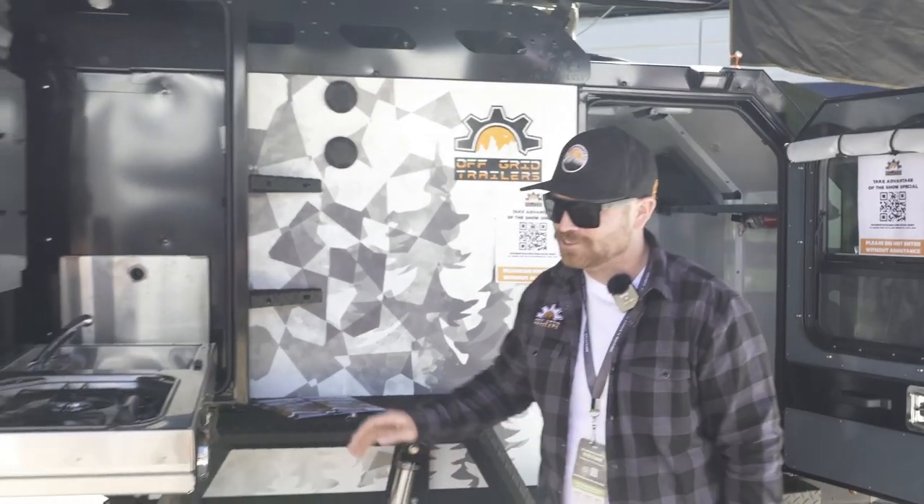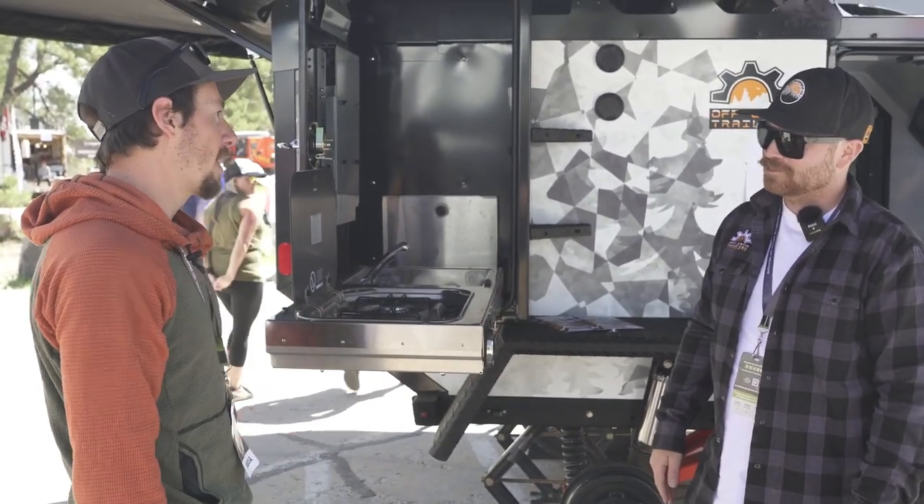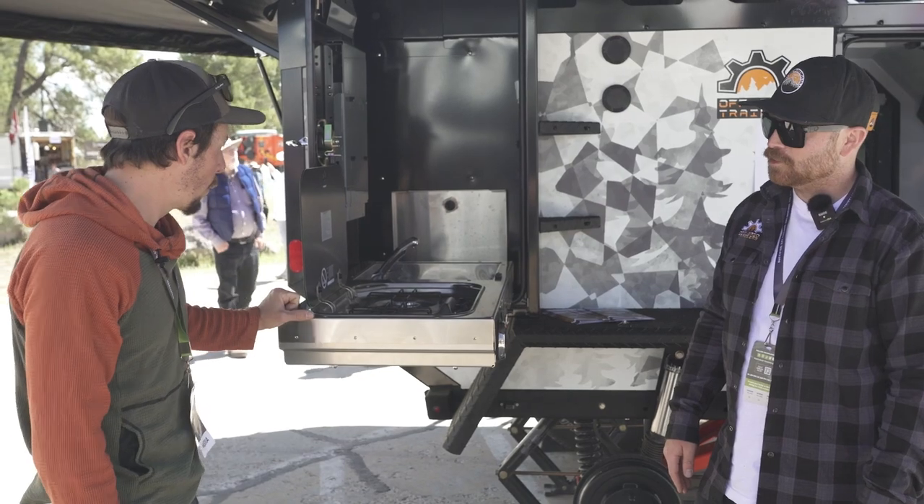Corey, thanks for taking the time to show us this new suspension — looks pretty rad. We'll throw a link in the comments of the video so people can check it out if they want to learn more.